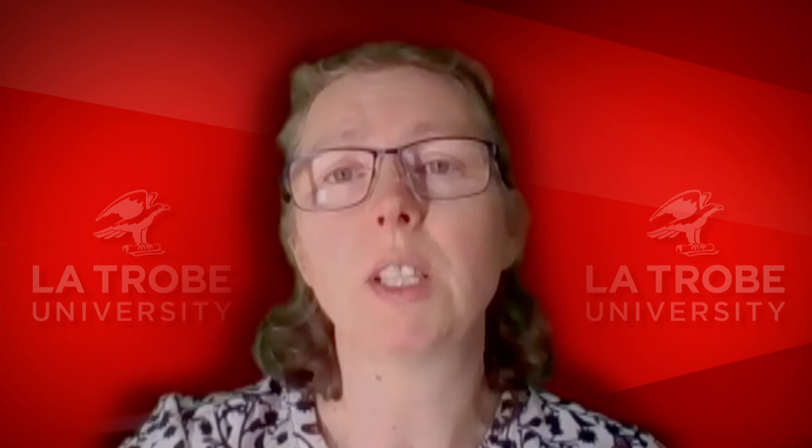I hope you found this presentation useful and I look forward to seeing some of you here in our biomedicine classes next year.